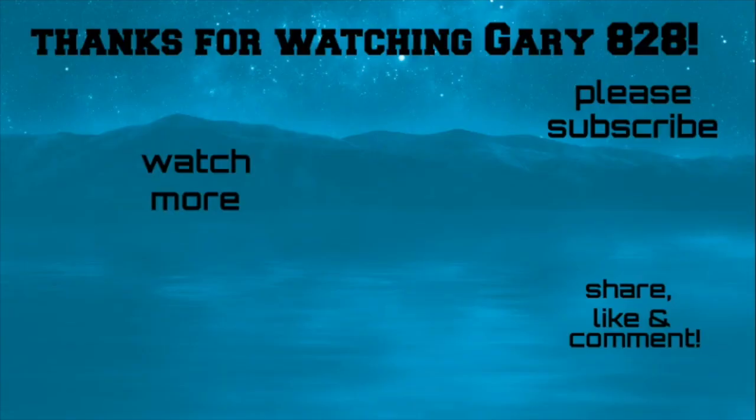Alright, don't forget to give this a thumbs up. I'll see you next time.